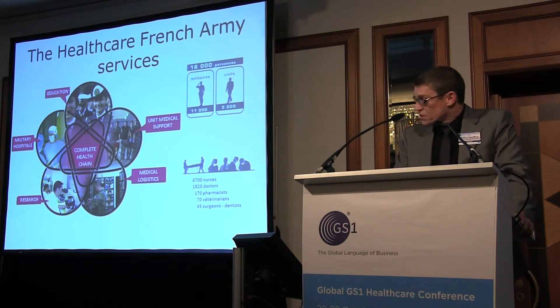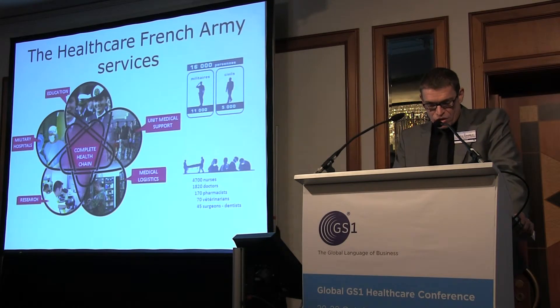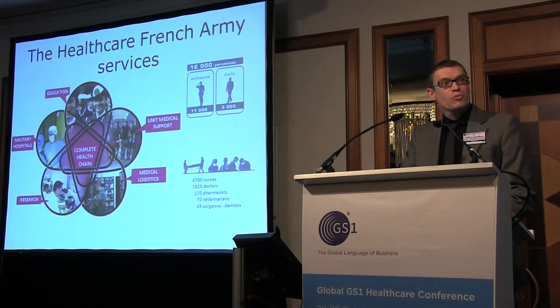Military hospitals. The main missions of the nine military hospitals include the provision of specialist medical healthcare and expert resources, as well as the training of medical and paramedical personnel. This personnel contributes to staffing medical treatment facilities deployed in operations abroad.